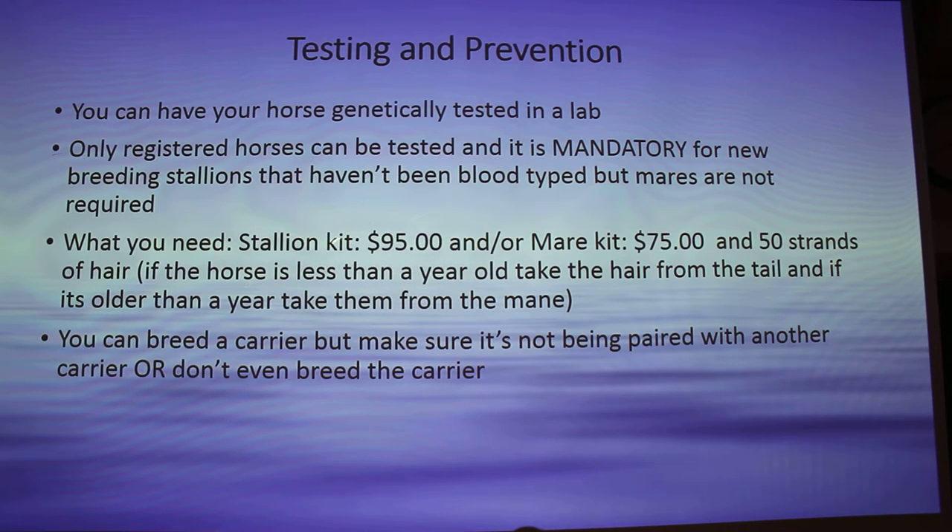All you need is a stallion kit, which is $95, or a mare kit that's $75, and 50 strands of hair. If the horse is less than a year old, take the hair from the tail; if it's older than a year, take it from the mane. You can breed a carrier, but make sure it's not paired with another carrier — or just don't breed the carrier at all, just in case it's somehow paired with a mixed breed that carries the carrier gene. I just wouldn't recommend it.